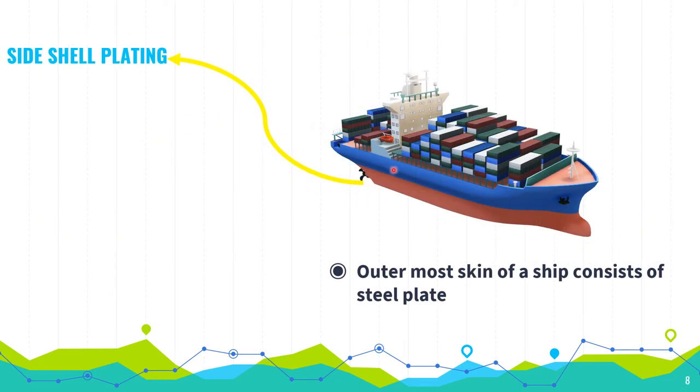Side shell plating: the outermost skin of a ship, consisting of steel plates. This outermost skin of the ship is known as the side shell plating.